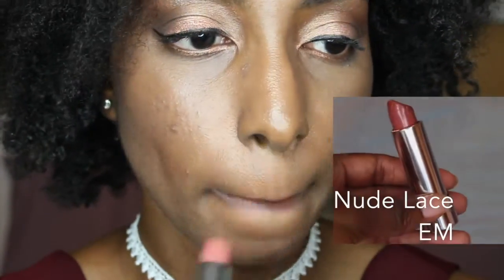EM Cosmetics Nude Lace is lighter and gives you a natural finish. This one also applies very smoothly, it feels moisturizing, and it gives you a softer look.